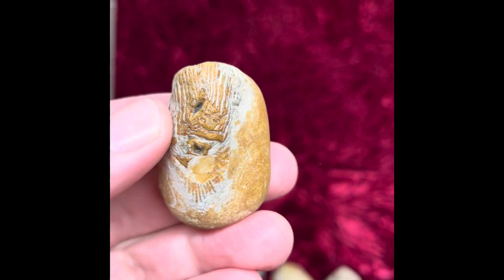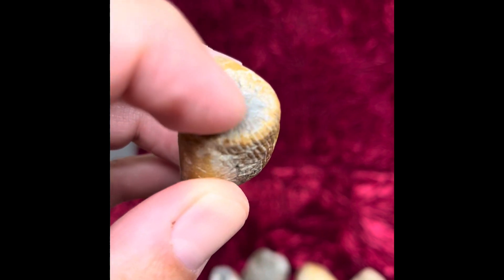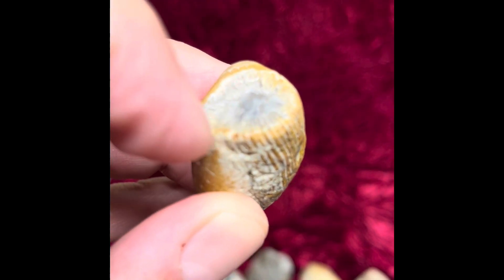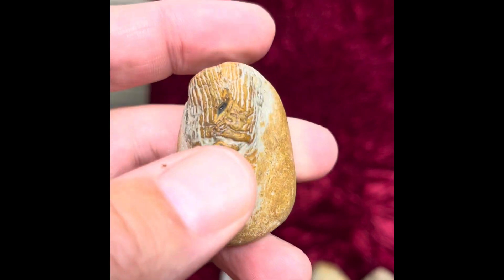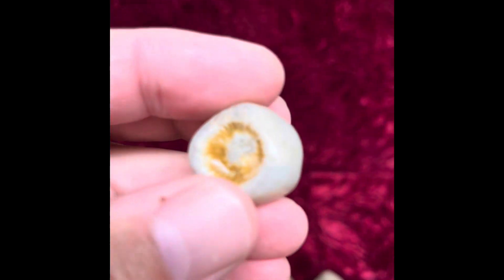Horn corals are pretty easy to distinguish from the other fossils in Lake Michigan because they're always going to have a center point and all of the little lines are going to be coming out from a center point on both sides. None of the other corals really do that in Lake Michigan.